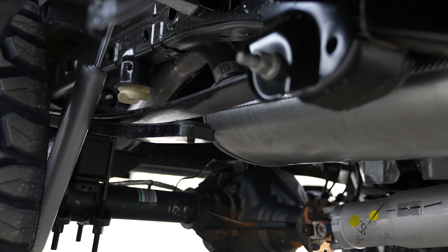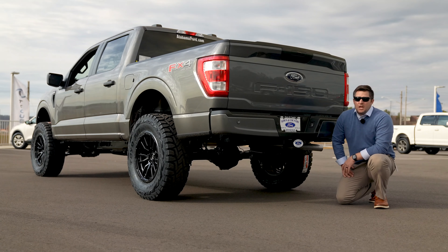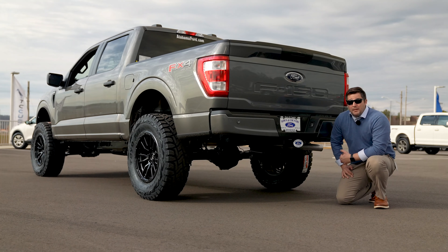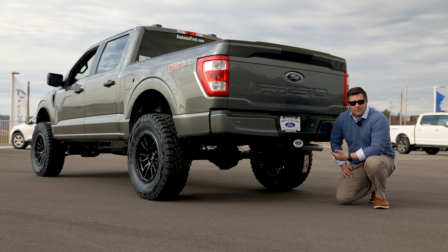The kit also upgrades and changes out the shock absorbers. You have a couple of different shock absorber options on the BDS kit — there's the NX series shock absorbers, which are the standard option that comes with the kit and are perfectly fine. But if you're going to be doing a lot of off-roading, towing, or heavy suspension articulation, you might want to consider upgrading with the Fox shocks as well.